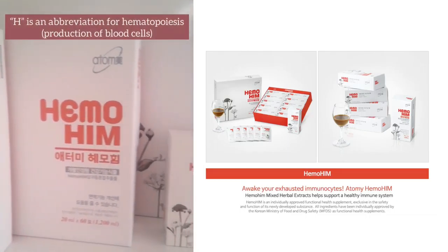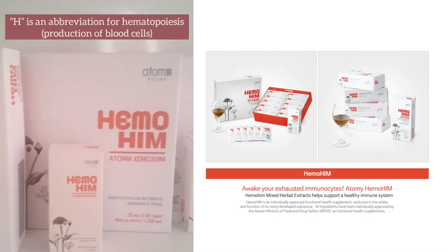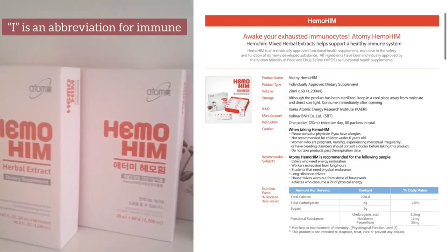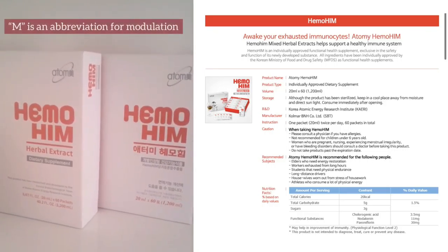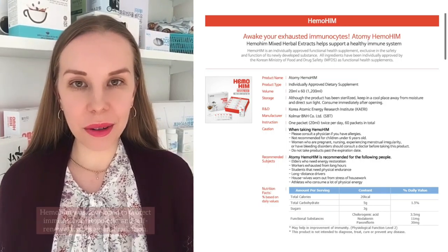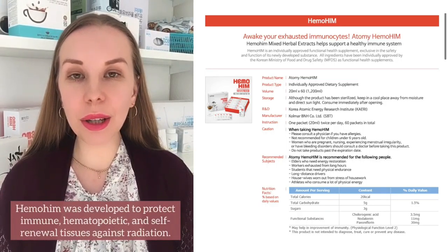H is an abbreviation for hematopoiesis, which means production of blood cells. I is an abbreviation for immune, M is an abbreviation for modulation. Hym also means strength in Korean.